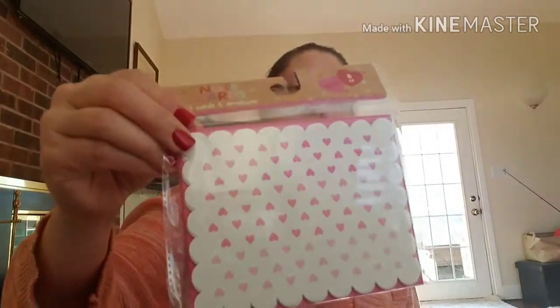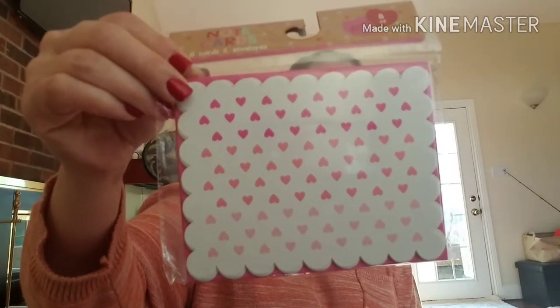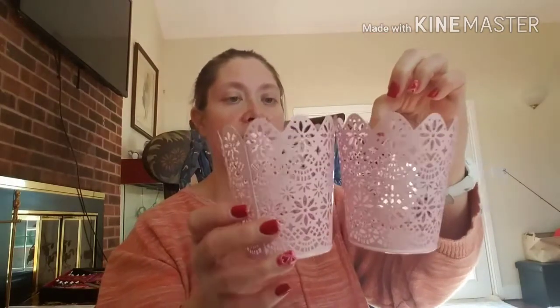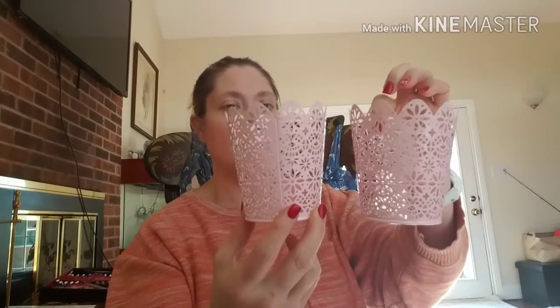I ran into Target and picked up some adorable little note cards — an 8-count set with different colored hearts and scalloped edges and little pink envelopes, just a dollar for eight. I figured I could use these anytime, not just Valentine's Day. I also finally found 'Just Buckets' laser-cut pails in light pink — I picked up two of them to hold pens, scissors, and Cricut tools on my craft desk.